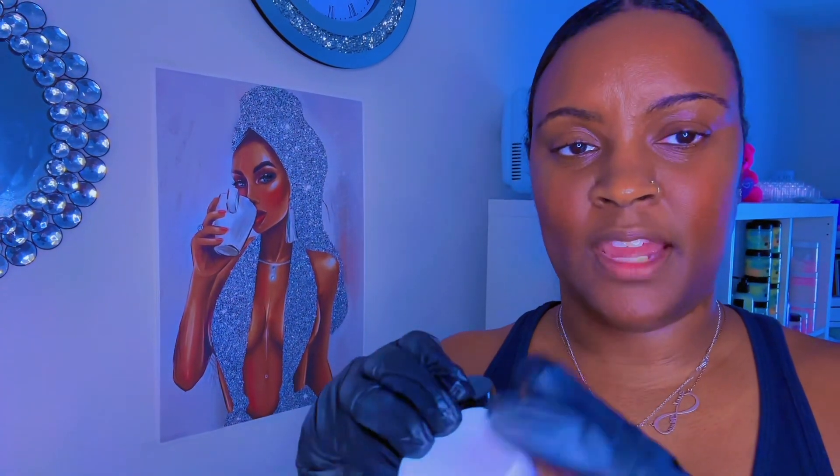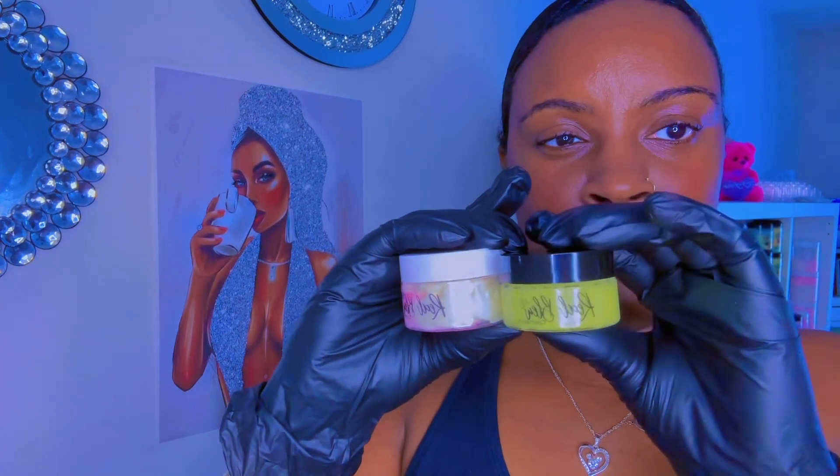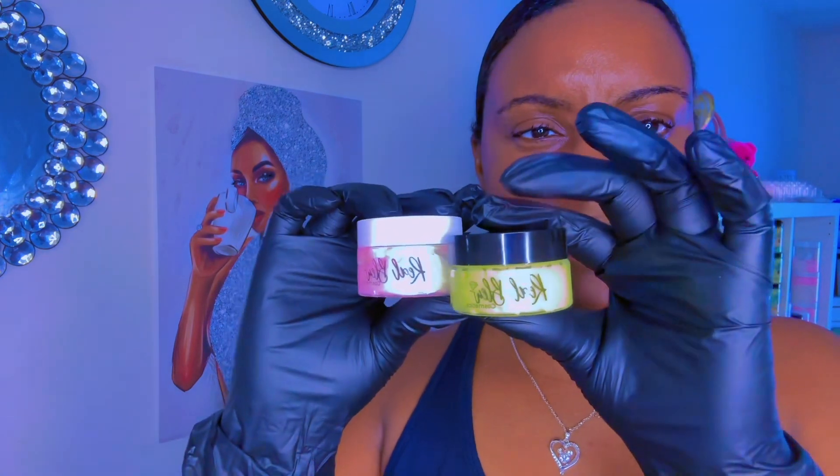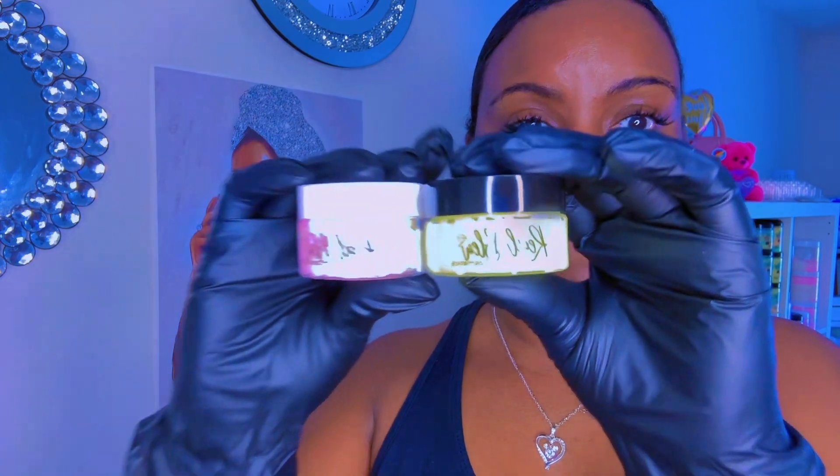As you can see, there is a slight difference in the size. These are both supposed to be one ounces, but as you can see, this is our normal one ounce over here, and this is the one I just got in the mail from the new vendor or supplier. So I won't be ordering from them again.